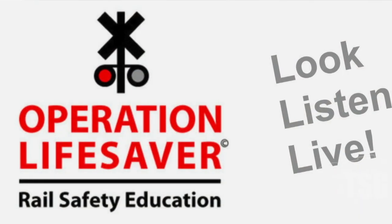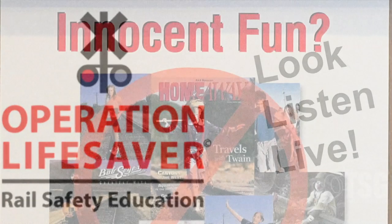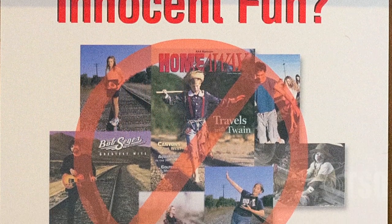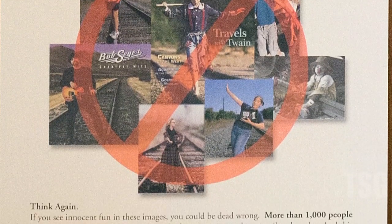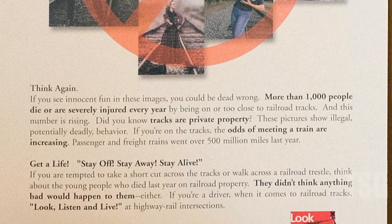We have spoken to over 22,000 students here in San Leandro in the years that we have been doing this outreach program. And although we cannot absolutely, definitively know what kind of impact it has, our view is if we have somehow prevented one fatality, the whole effort is worth it. If you're interested in Operation Lifesaver or would like a little more information, go to oli.org and there's a lot of information about the organization.